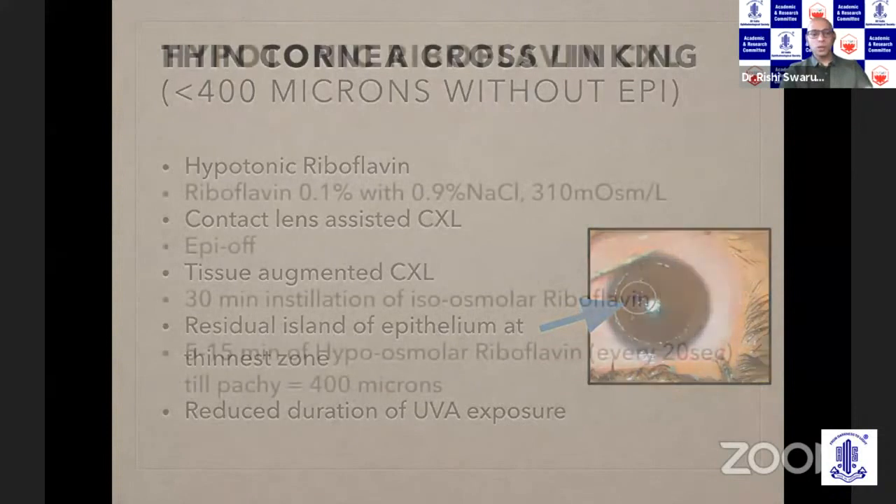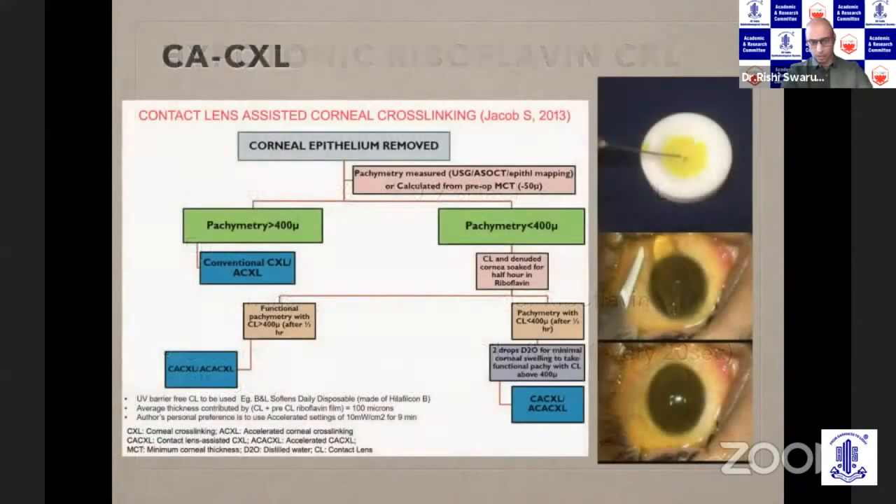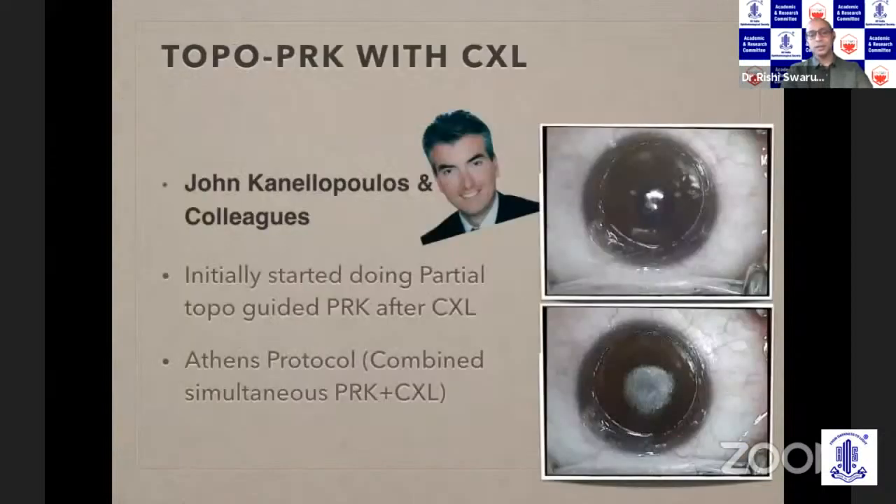Hypertonic riboflavin uses 0.1% riboflavin along with 0.9% sodium chloride, causing the cornea to swell, but the efficacy is very short-lived. Contact lens-associated crosslinking essentially involves soaking the contact lens and cornea for about 30 minutes, then placing a specialized non-UV-blocking contact lens on top of the cornea and irradiating. It does work, but not as well.